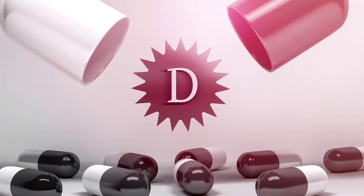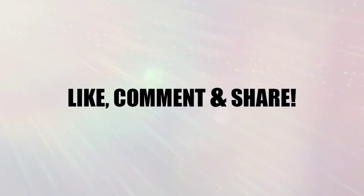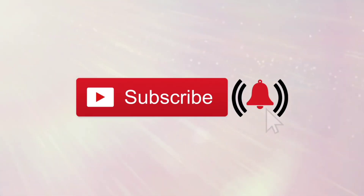It can do wonders for your health. Please remember to like, comment and share. Subscribe and click that notification bell to alert you every time I upload a new video. And remember, there's more amazing content on the way. Thanks for watching.